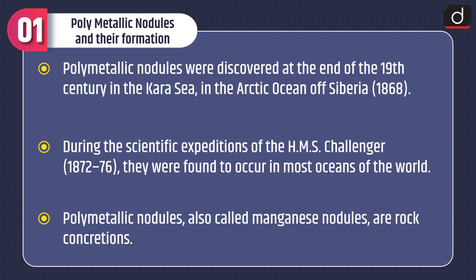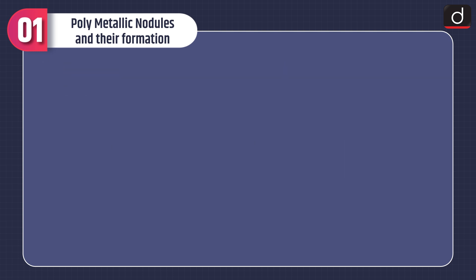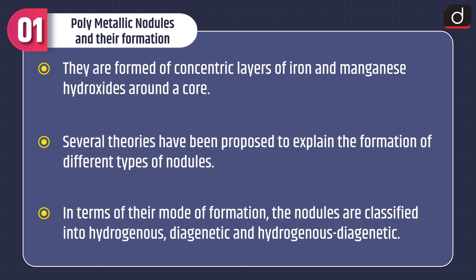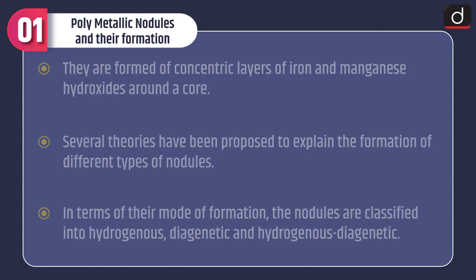Polymetallic nodules, also called manganese nodules, are rock concretions formed of concentric layers of iron and manganese hydroxides around a core. Several theories have been proposed to explain their formation. In terms of their mode of formation, the nodules are classified into hydrogenous, diagenetic, and hydrogenous-diagenetic.